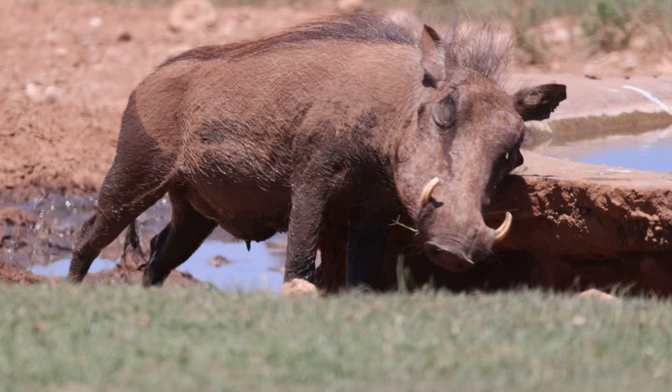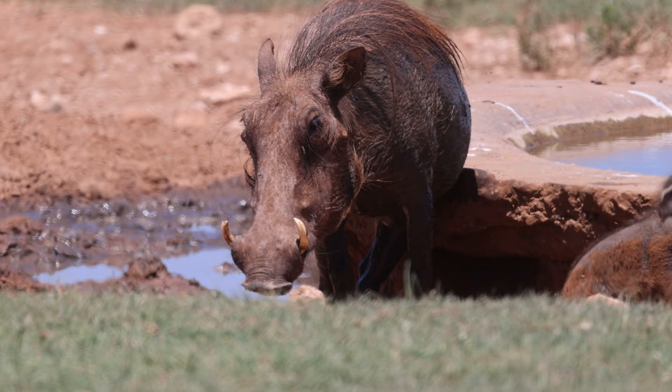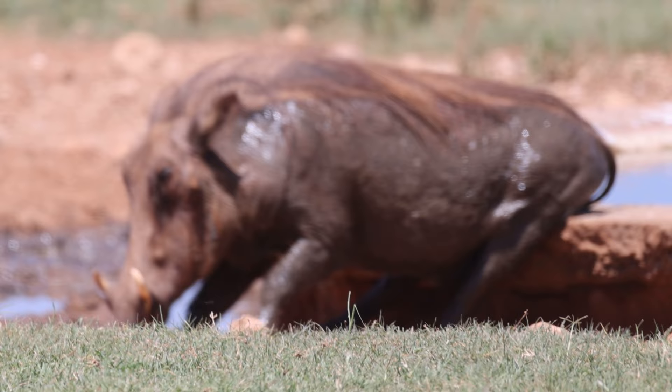One odd detail about warthog is that they will tend to feed knelt down on their front wrists, and the calloused pads that allow them to do this comfortably develop whilst they're still in the fetal stages.